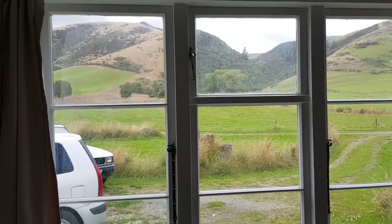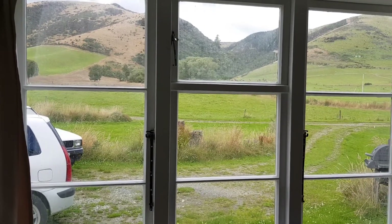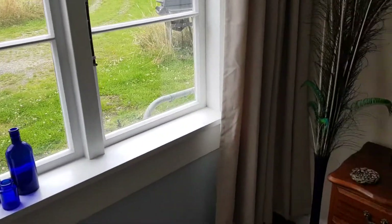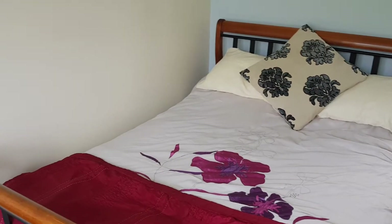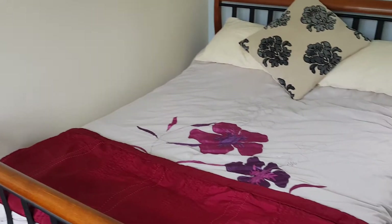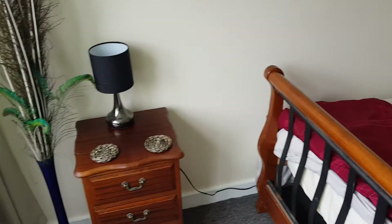That's the view you see from the bed if you open the curtains. Nice sleigh bed. I think we've done all right.